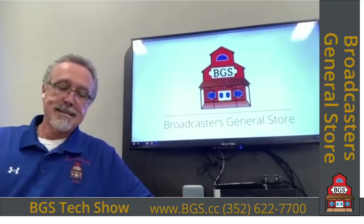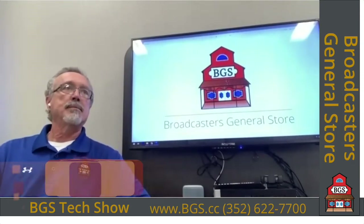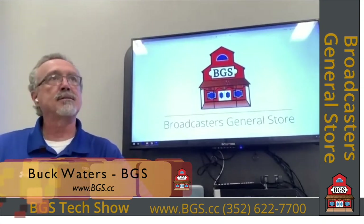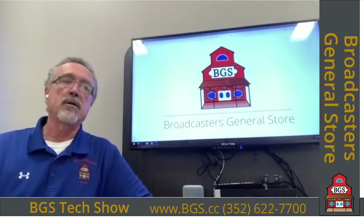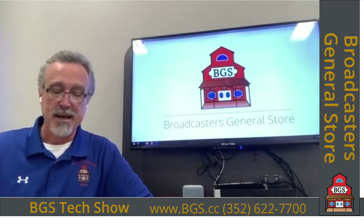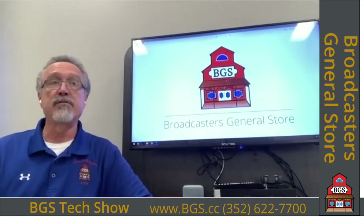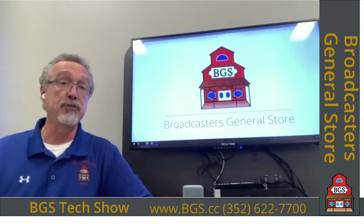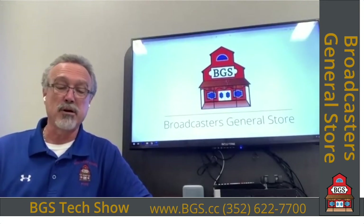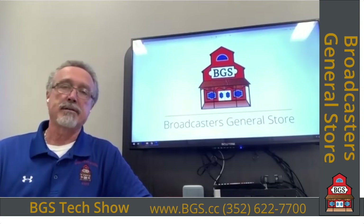Welcome to the BGS Tech Show. Sorry we didn't get to see you guys out in Las Vegas this past April due to the coronavirus. We really missed seeing all of our customers and vendors out there because sometimes this is the only time of year we get to see you. So we're going to give you a virtual tour of some of the vendors that would have been in our booth — Broadcast Devices, Sprite Media, American Recorder, and Yellow Tech to start with.